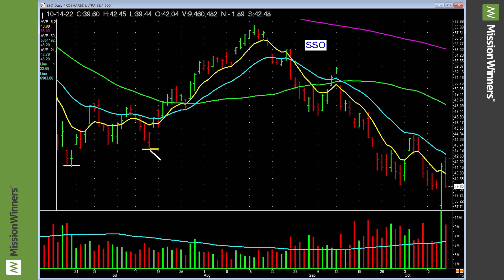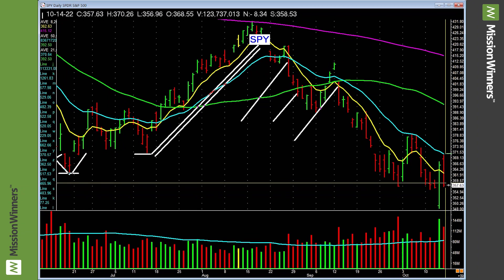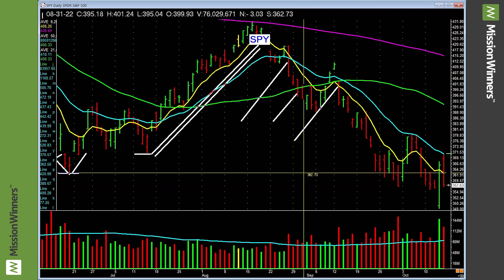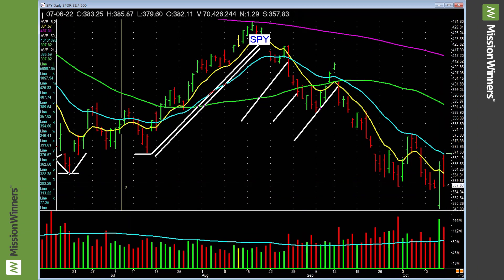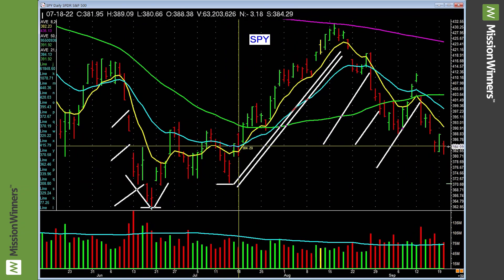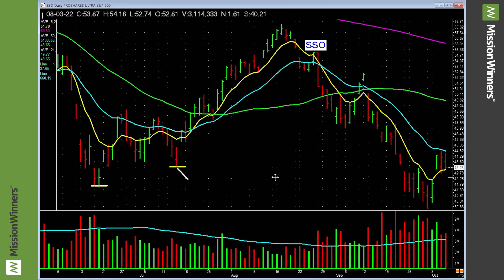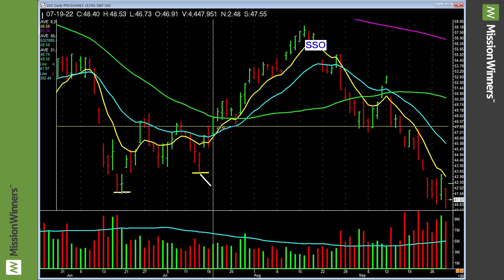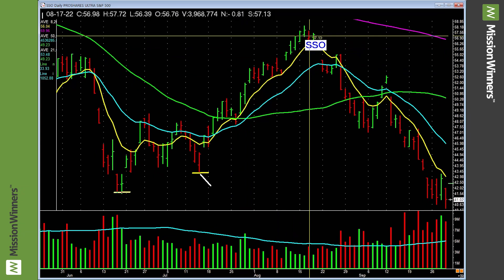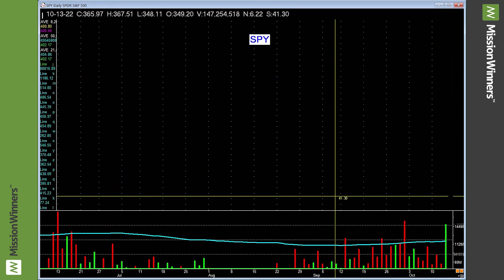What could happen though? This could eventually form a higher low — not now, not today — but eventually it could form a pattern where this low is higher than the prior low. And that is serious money. SSO was on the key list and that was a good return: higher low, buys, and off to the races. Hasn't happened here yet, but we'll watch and see eventually.